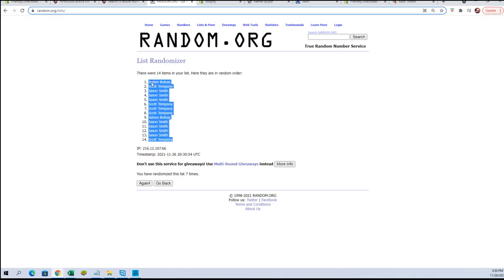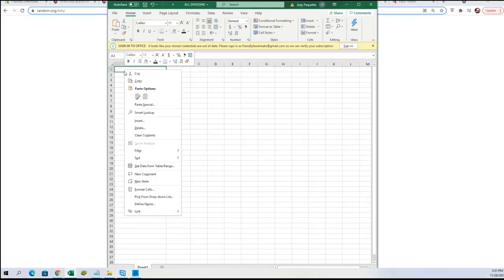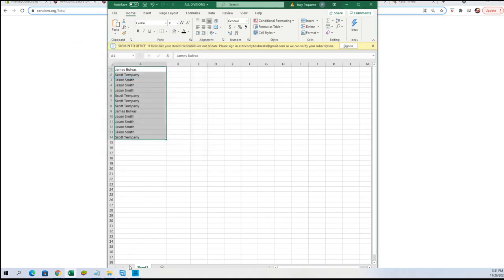Copy-paste those into our spreadsheet and we will go back over to our divisions and do the same again, into random.org with a fresh new random. Paste those in. Let's go.